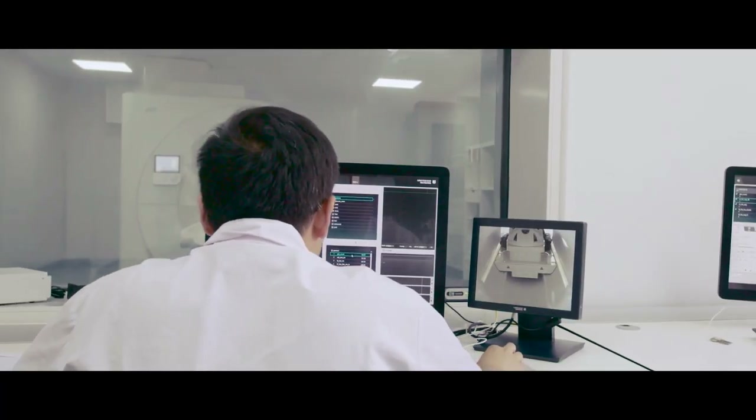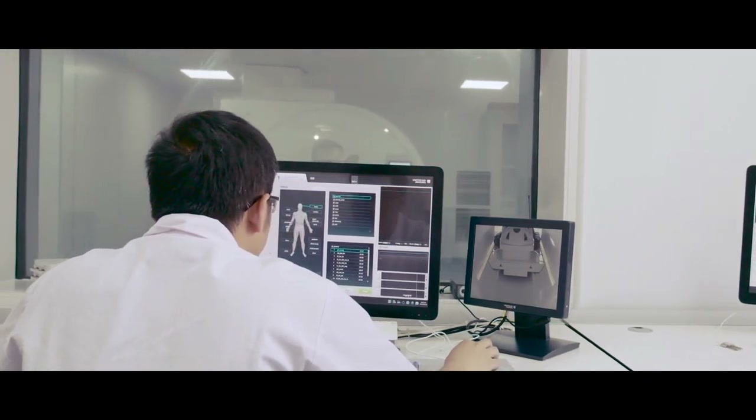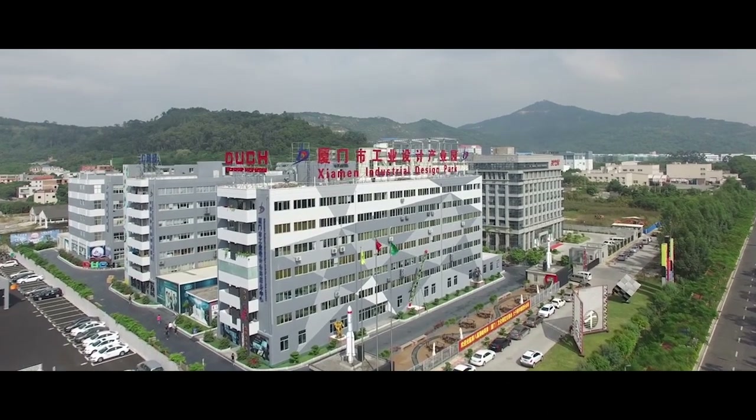As a 3D printing technology company in process of proprietary intellectual property rights, ProtoFab offers more possibilities for future medical treatment.